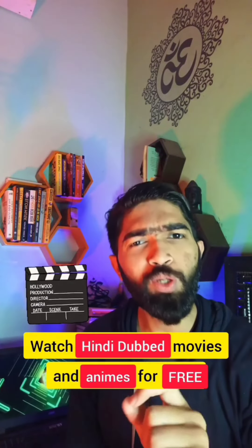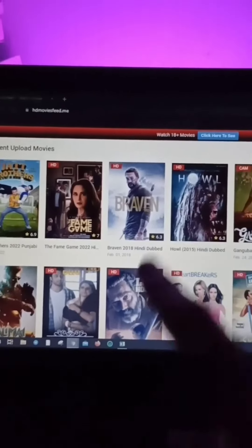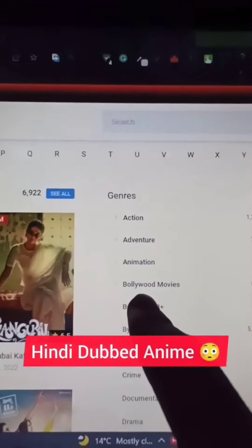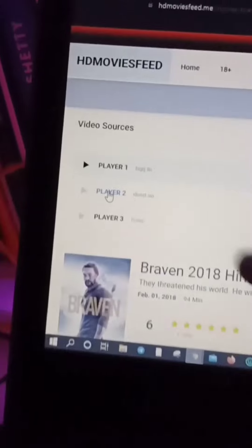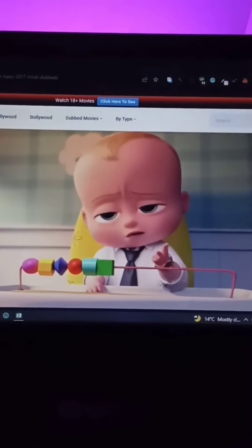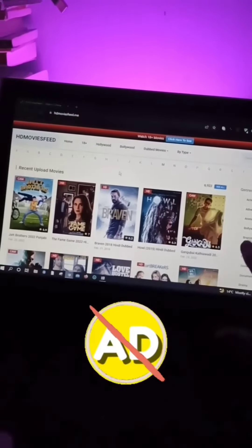You can watch Hindi dubbed movies of Hollywood and South Indian movies for completely free. Go to this website and here you can watch Hindi dubbed movies in HD quality for completely free. You can even watch Hindi dubbed anime. Simply select the player. And the best thing is that there is no ad.